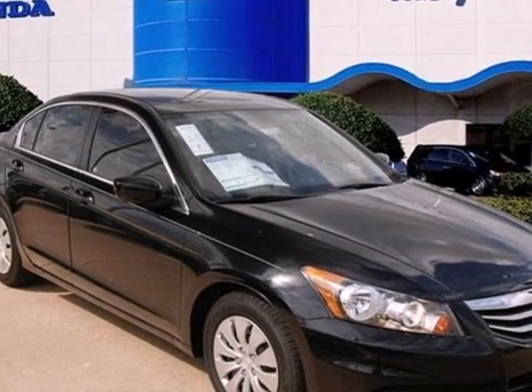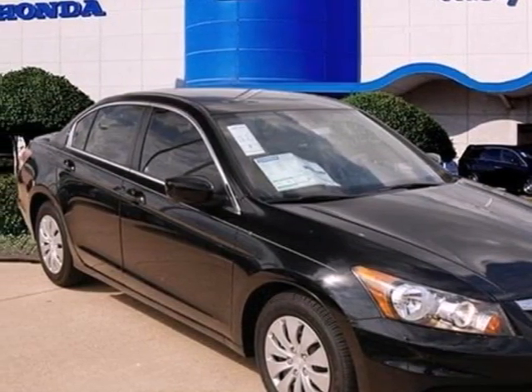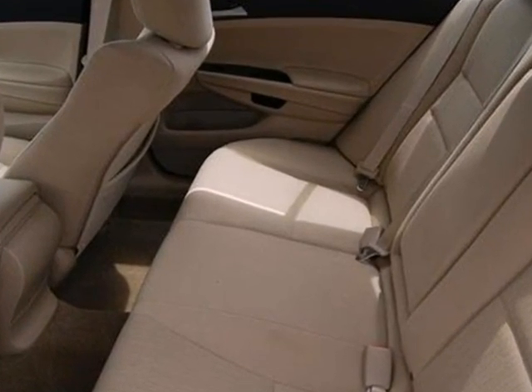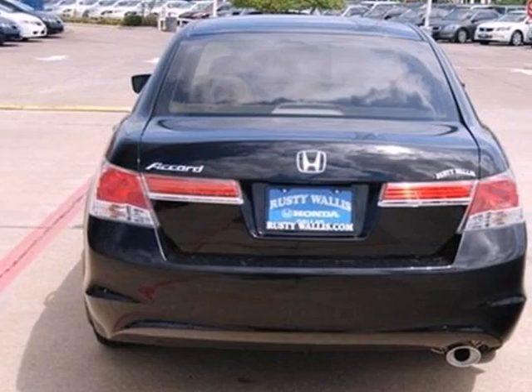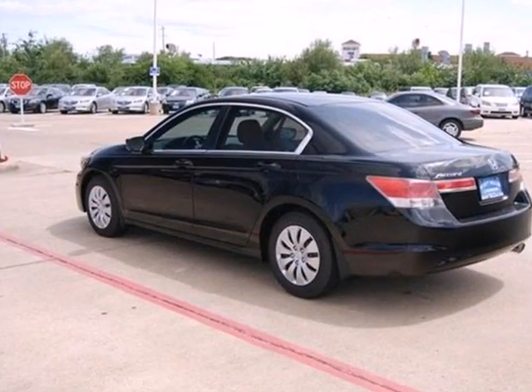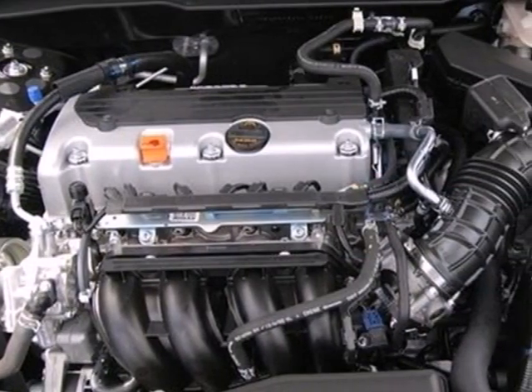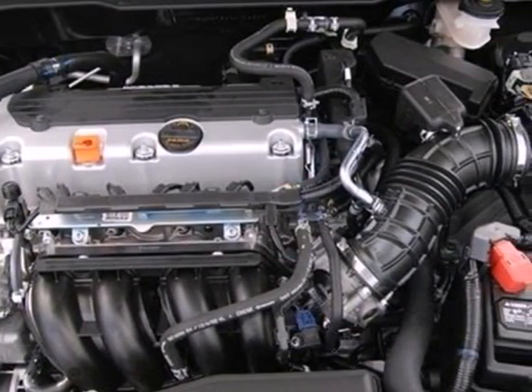Here's a 2012 Honda Accord Sedan. The long list of this sedan's standard amenities include steering wheel audio controls, a rear defroster, anti-lock brakes, cruise control and speed sensitive steering. This well engineered car will be reliable for years ahead. It also includes 4-wheel independent suspension and keyless entry.